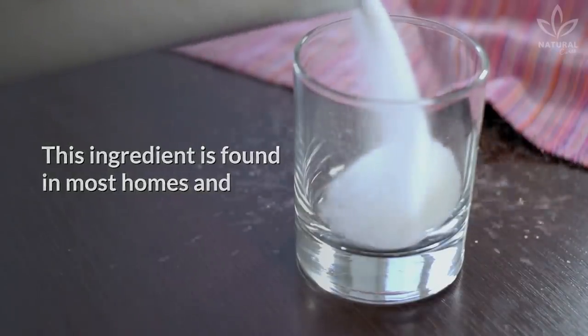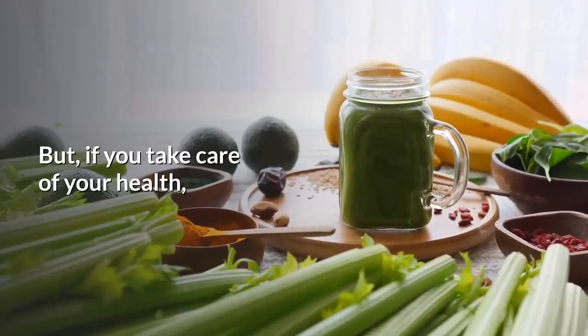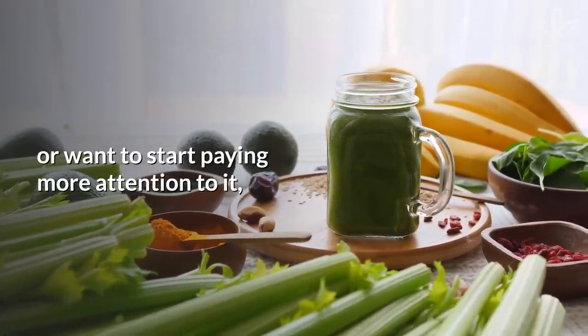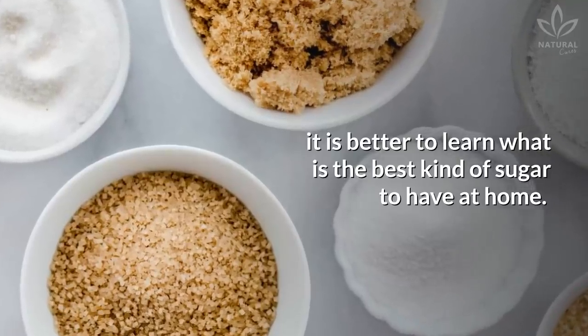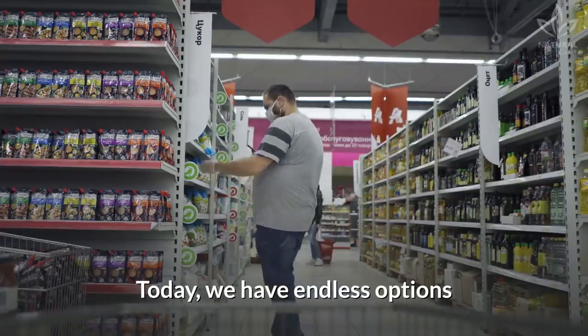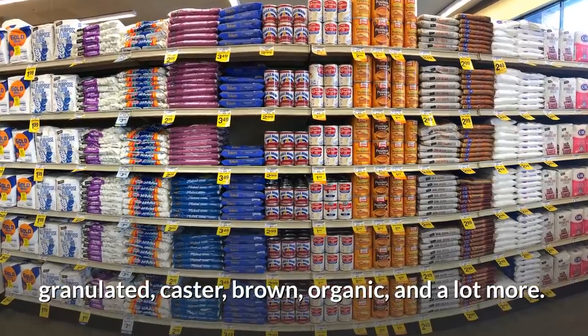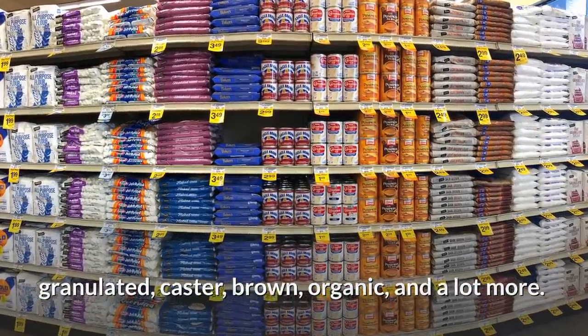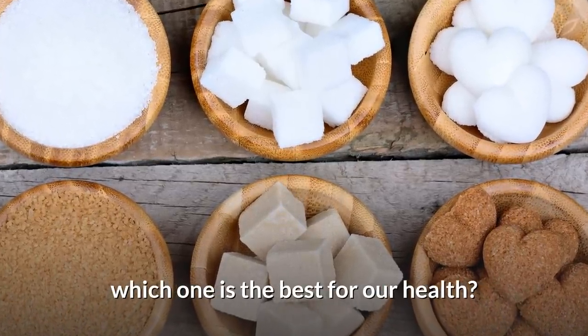This ingredient is found in most homes, and you surely have it at home: sugar. But if you take care of your health or want to start paying more attention to it, it is better to learn what is the best kind of sugar to have at home. Today we have endless options of sugar on the market shelves — granulated, castor, brown, organic, and a lot more. Which one is the best for our health?